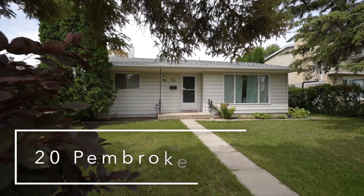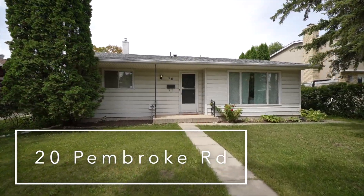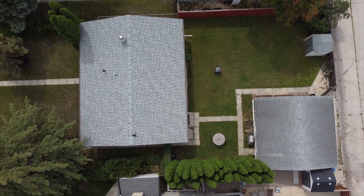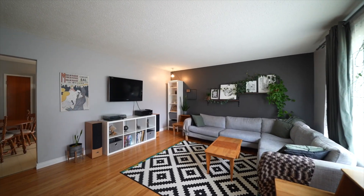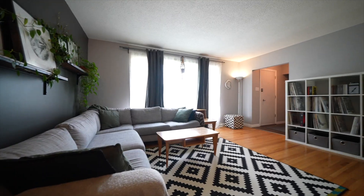Today I'm in Windsor Park at 20 Pembroke Road. This charming 986 square foot bungalow is a great find, boasting four bedrooms, two full bathrooms that are renovated, and an eat-in kitchen with white cabinetry.